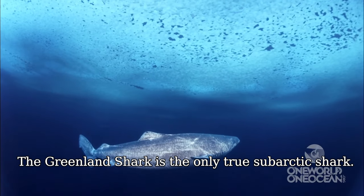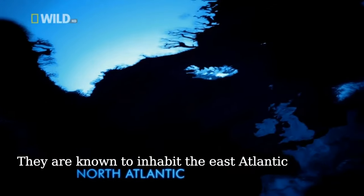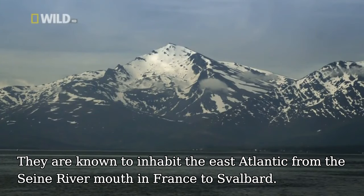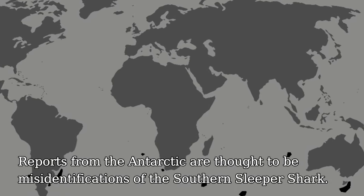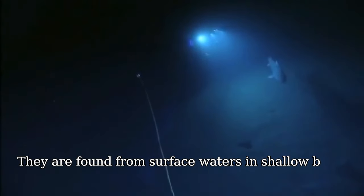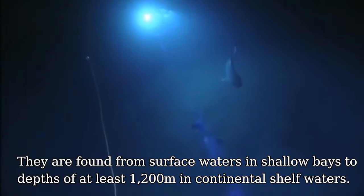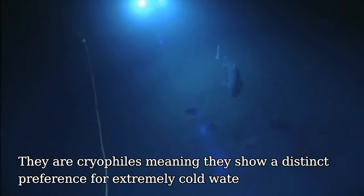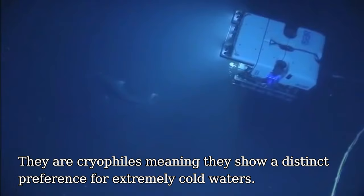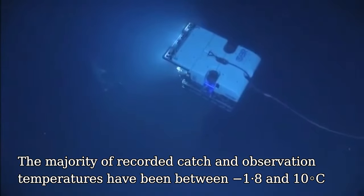The Greenland shark is the only true subarctic shark. They are known to inhabit the East Atlantic from the Seine river mountain in France to Svalbard. Reports from the Antarctic are thought to be misidentifications of the southern sleeper shark. They are found from surface waters in shallow bays to depths of at least 1200m in continental shelf waters. They are cryophiles, meaning they show a distinct preference for extremely cold waters.